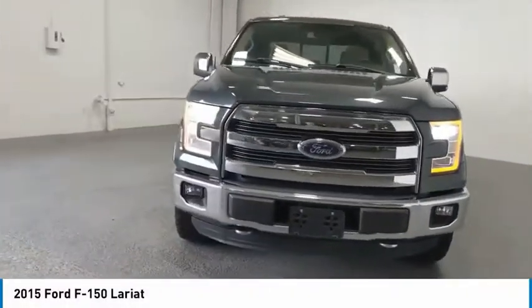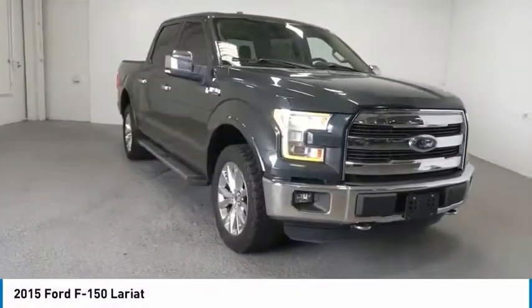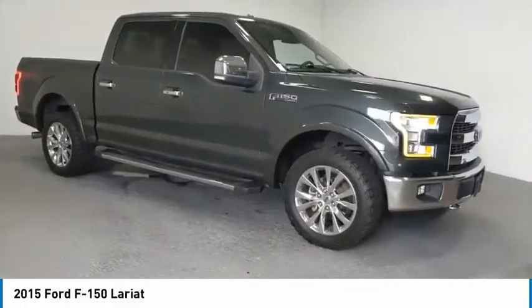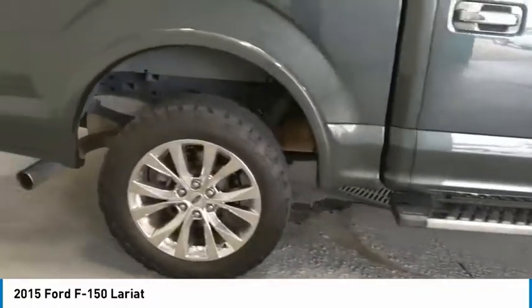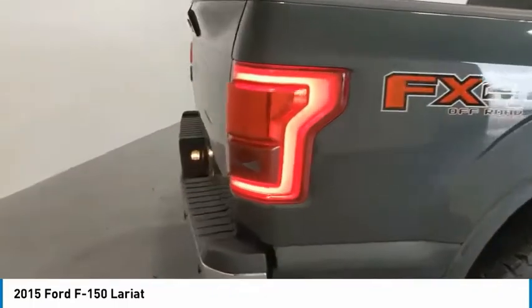Stop by and take a look at the 2015 F-150. A Ford F-150 knows how to handle any situation. It's built to follow orders — no whining. Here are some of this vehicle's great options.